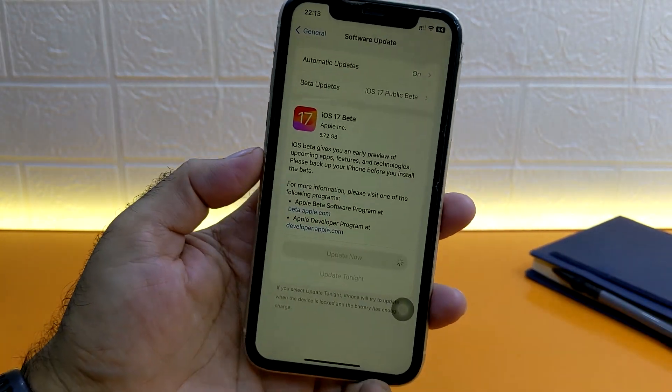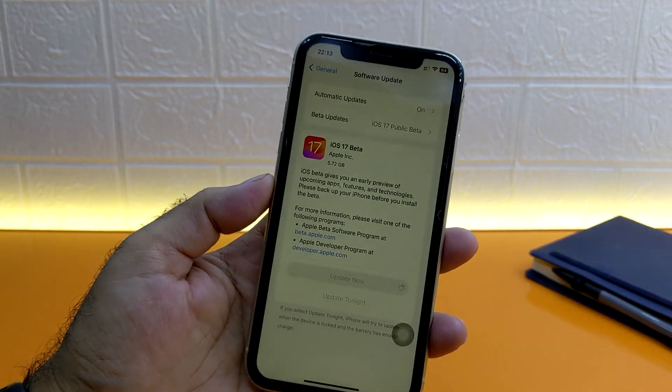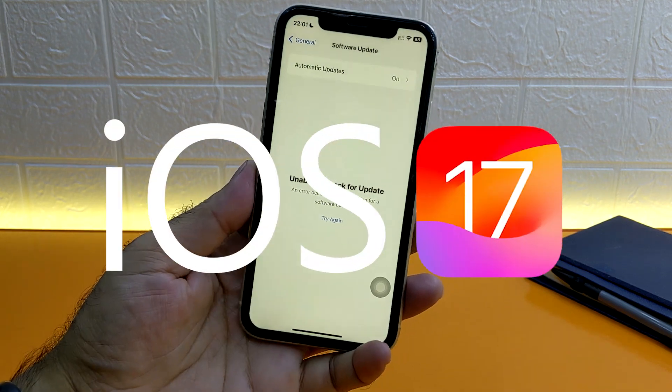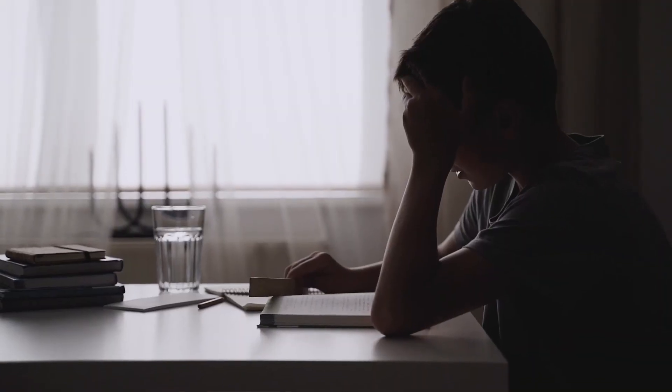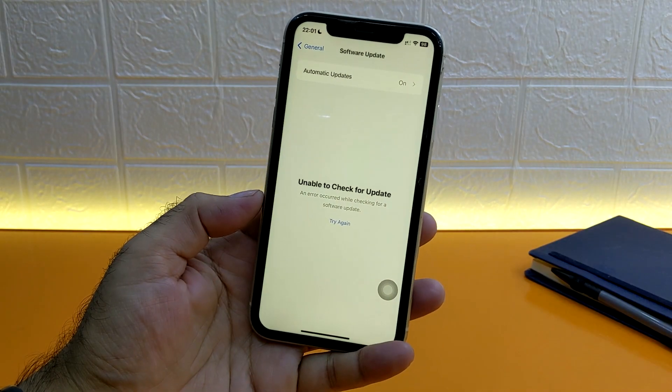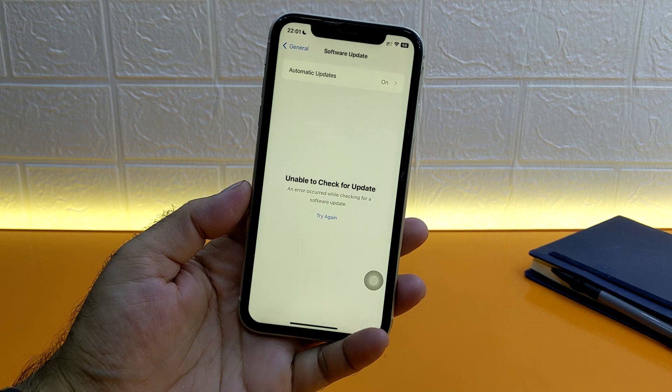Hey guys, today we will talk about a common issue that many of you may have faced: being unable to check for updates on your iPhone for iOS 17 beta. It can be frustrating, but don't worry — watch this video till the end and you will not be disappointed. I am here to help you find a solution.